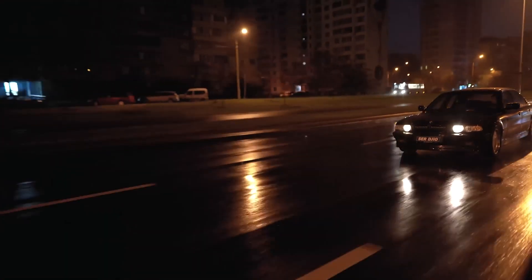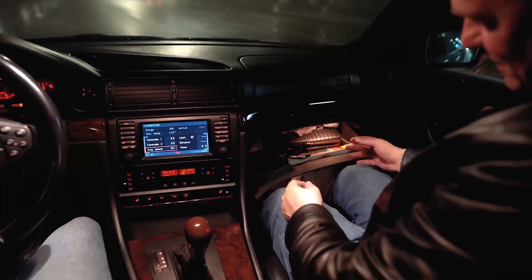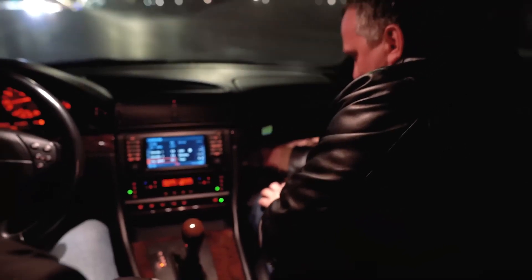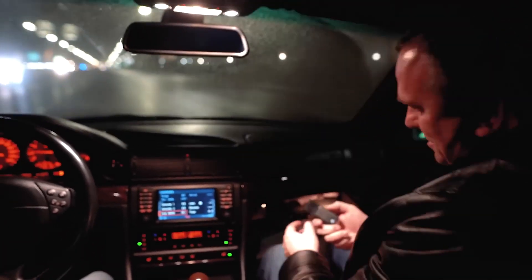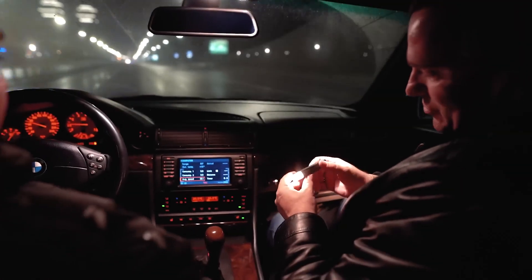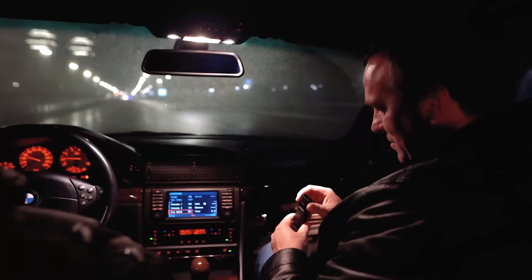Open the glove compartment — look, it is inconvenient to get in and you pull it toward yourself. There is an original flashlight inside. I take it out carefully — in the E36 body there are also the same flashlights, and I think in the E34 something similar.